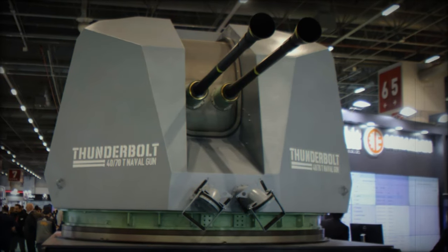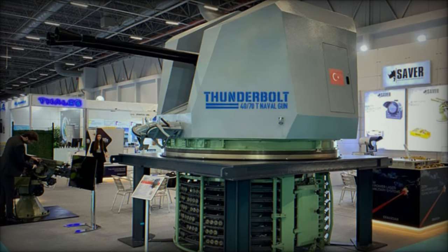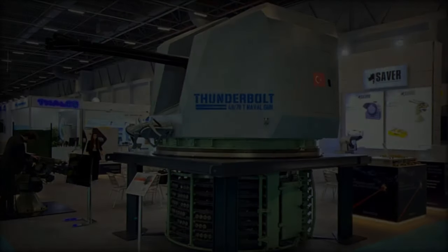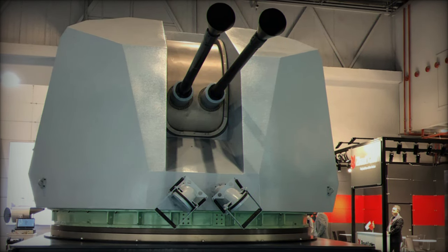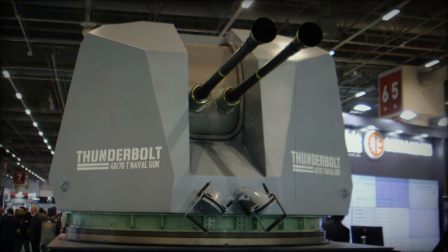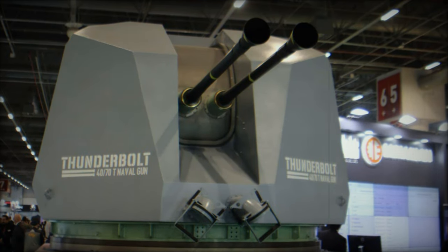The 40mm Thunderbolt naval gun marks a significant advancement in Turkey's drive toward self-sufficiency in defense. With its robust firepower, advanced integration capabilities, and long-term support agreements, it is set to become a cornerstone of the Turkish Navy's arsenal. More importantly, the Thunderbolt represents Turkey's growing ability to produce cutting-edge defense technology, reinforcing its military independence and expanding its influence in international markets.